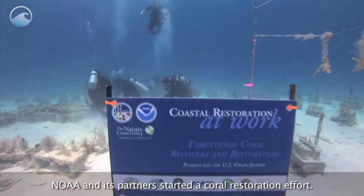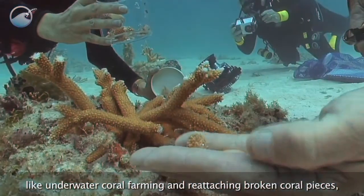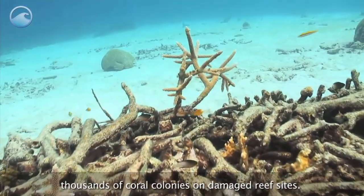To address these issues, NOAA and its partners started a coral restoration effort using innovative techniques like underwater coral farming and reattaching broken coral pieces. These projects transplant and restore thousands of coral colonies on damaged reef sites.